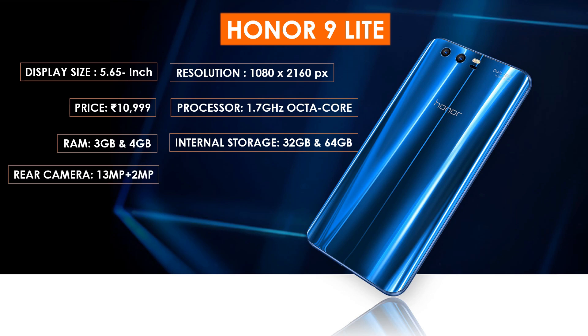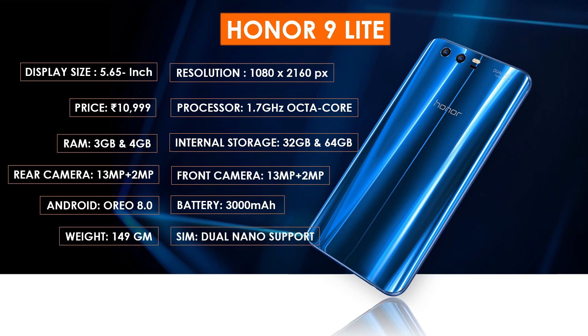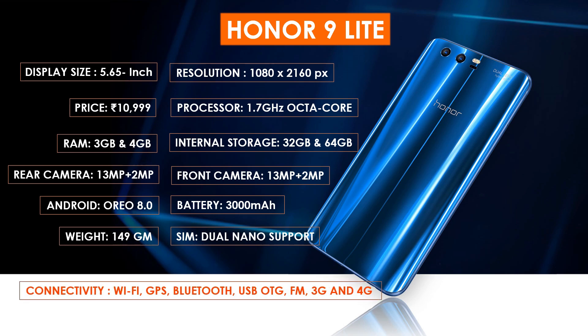As far as cameras are concerned, the phone packs a 13 megapixel plus 2 megapixel dual rear camera and a 13 megapixel plus 2 megapixel dual front shooter for selfies. The phone runs on Android 8.0 and is powered by a 3000 mAh non-removable battery. It weighs 149 grams. The Honor 9 Light is a dual SIM smartphone accepting nano SIM in both slots. Connectivity options include Wi-Fi, GPS, Bluetooth, USB OTG, FM, 3G, and 4G with support for Band 40 used by LTE networks in India.